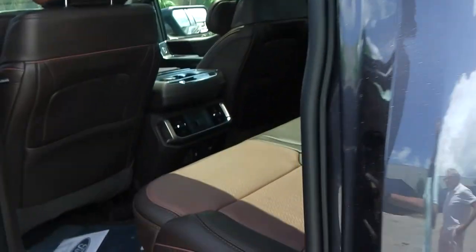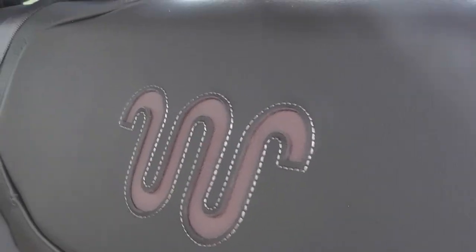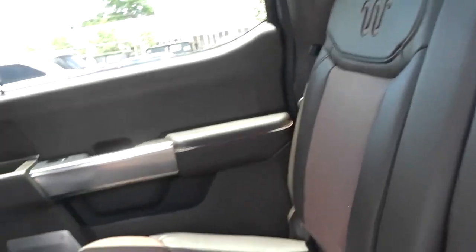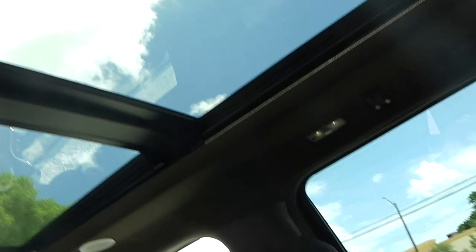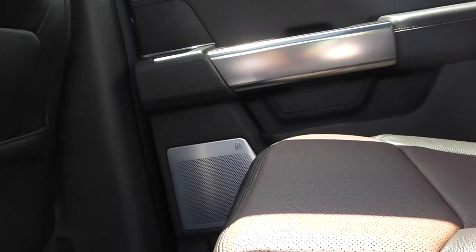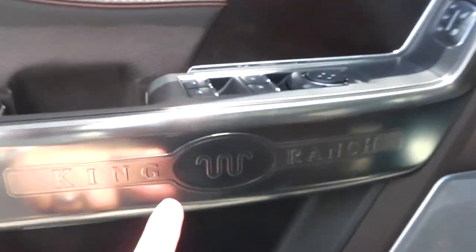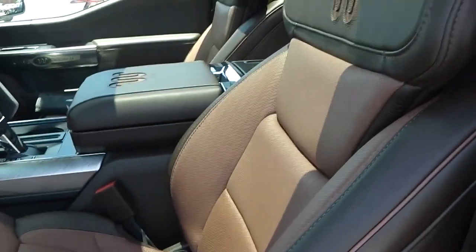Check the rear — very spacious. This beautiful leather with the King Ranch signs embroidered. Twin panel moon roof or sun roof. Bang & Olufsen sound system — I think it's 18 speakers if I'm not wrong. It's a very tasteful interior.